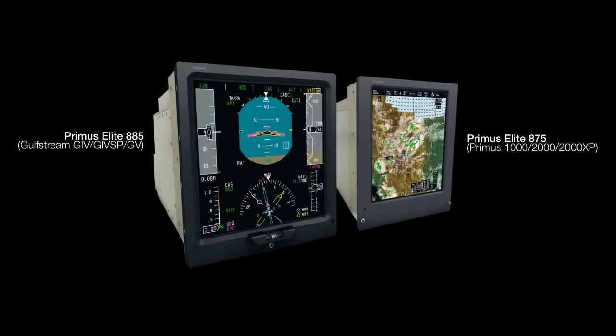Primus Elite, Honeywell's revolutionary LCD display upgrade, is certified and available today on 11 different aircraft platforms with over 200 aircraft in service.